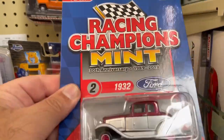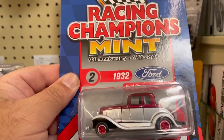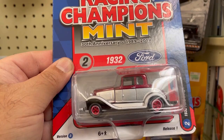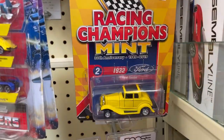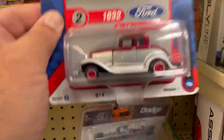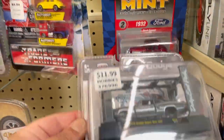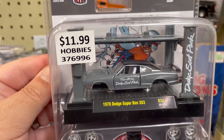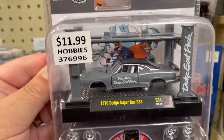Let's see here — they have a Racing Champions, this is the 1932 Ford coupe. Not bad, and there's another one in the yellow variation. Let's put these back. Check this one out — this is a 1970 Dodge Superbee 383.